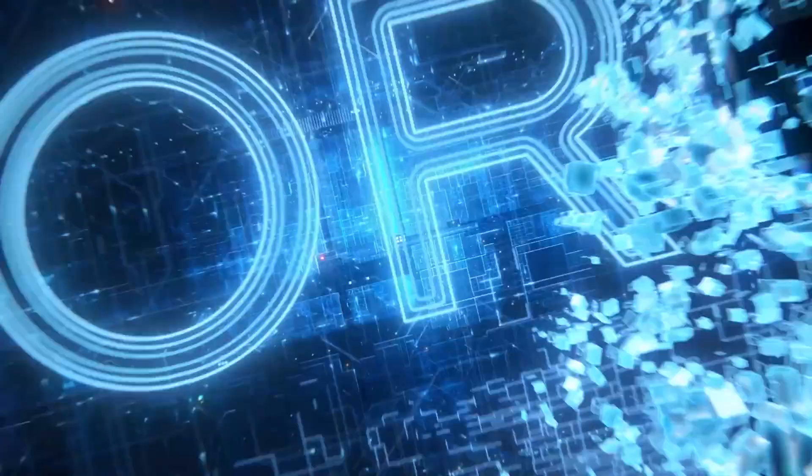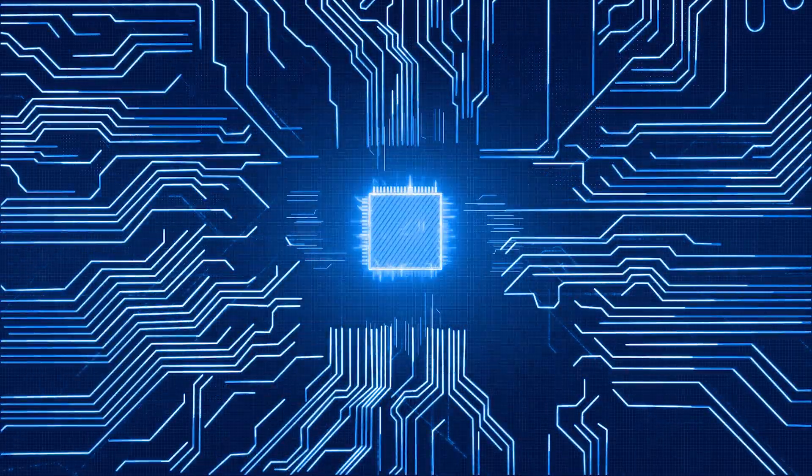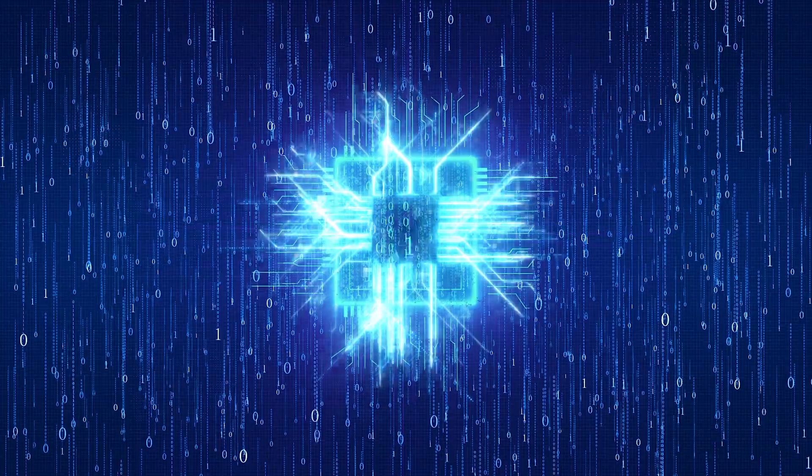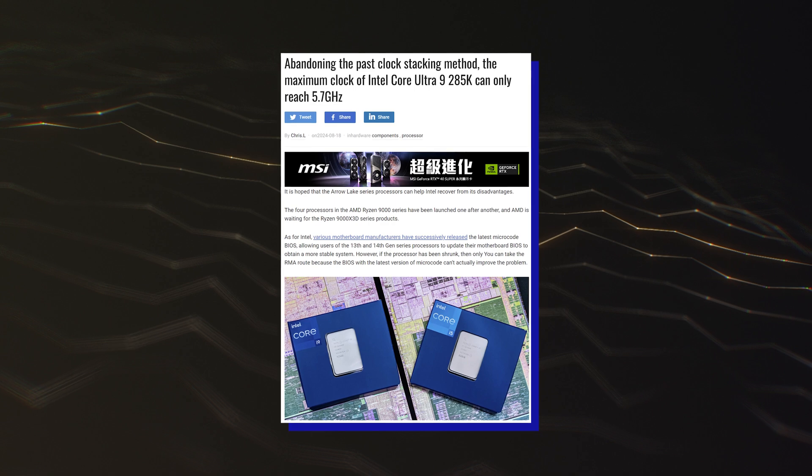Hello folks! Intel's Arrow Lake S CPU platform will be the next major release for the desktop family, featuring a brand new architecture and a brand new socket. It is reported by BenchLife that Intel will announce its Arrow Lake S Core Ultra 200 desktop CPUs on the 10th of October.